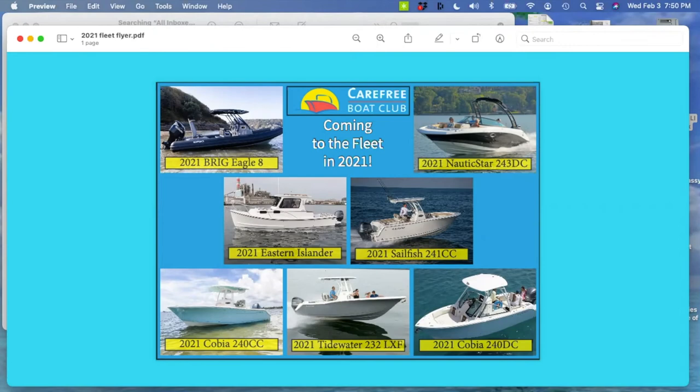On fleet makeup — bow riders versus center consoles: we need to define what's considered a cruising boat. The Cobia is a walk-through windshield, as is the Nordic Star. There are also center consoles and the Eastern Islander. Bow riders would include Rinkers, the leftover Chaparrals, and dual consoles. The Cobia 24 at the bottom right is a cruising boat primarily duplicating what the Chaparrals did but handling rougher waters due to its higher freeboard. If we look at center consoles as true fishing boats, the fleet will be about 60% cruising boats to 40% center console.